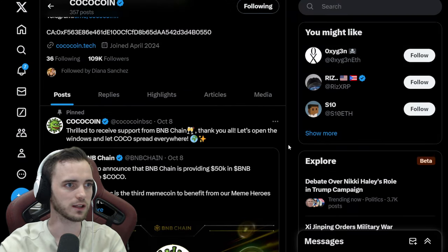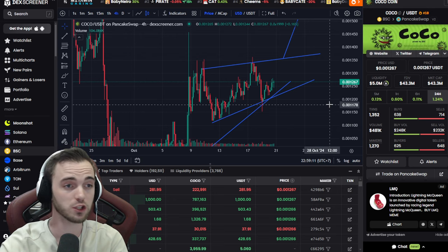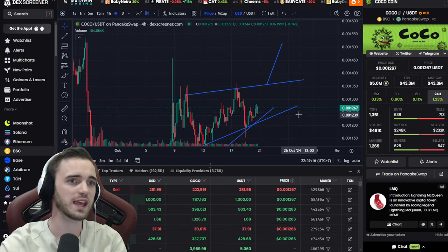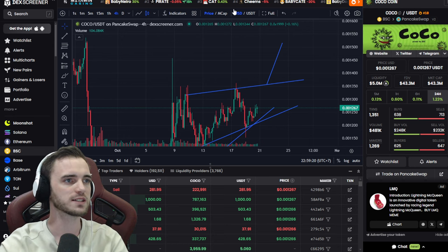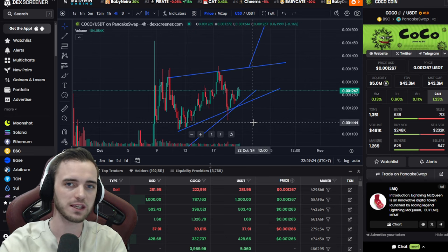Looking like a pretty decent project so far. No dump — we've been covering this for two weeks now and the significance of no dump is important. Still above that 40K region, and five million in liquidity is pretty nice as well, so yeah, looking pretty good.